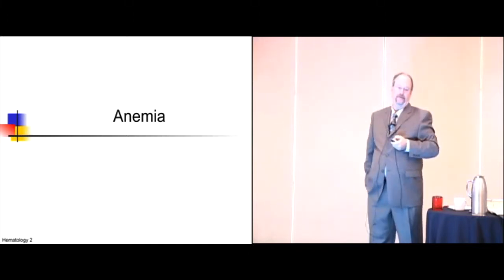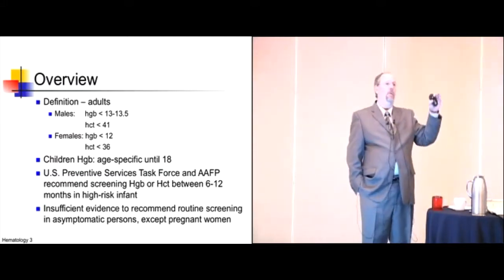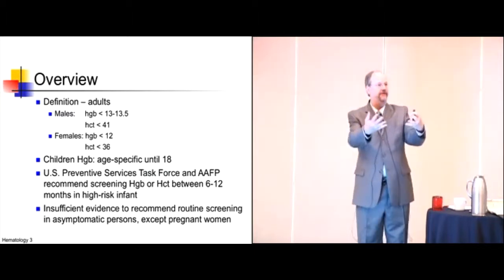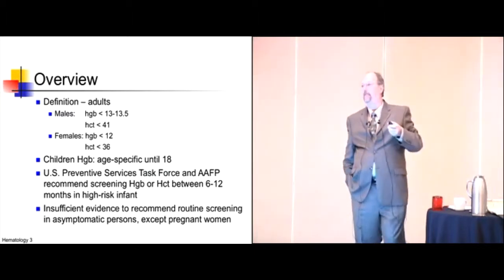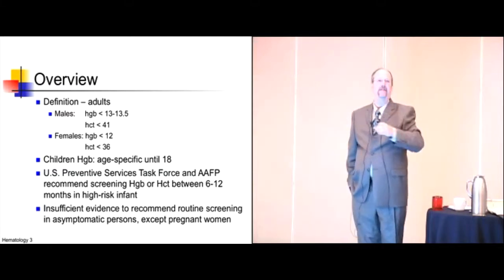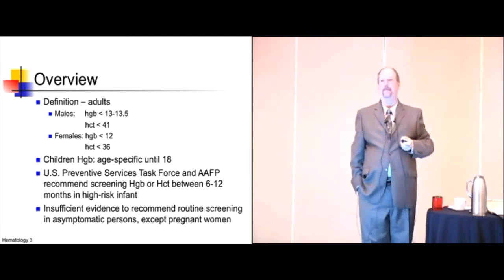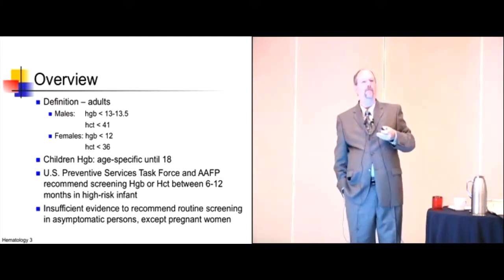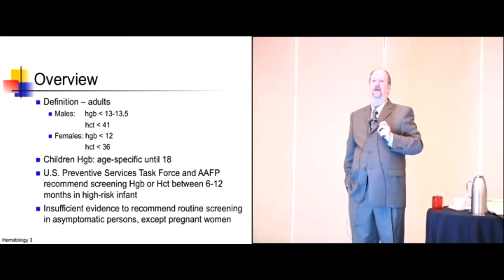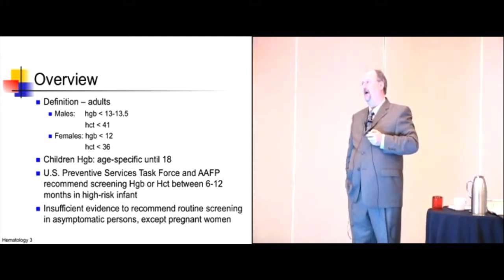To start off with the bread and butter — anemia — we all have to have an approach. The boards will not ask you, for the most part, what the normal range is. They'll give you references, like a normal hemoglobin for a male is 14 to 16. So get those factoids out of your brain. What the boards actually want is to pretend there's a patient right in front of you and see what your thinking ability is.